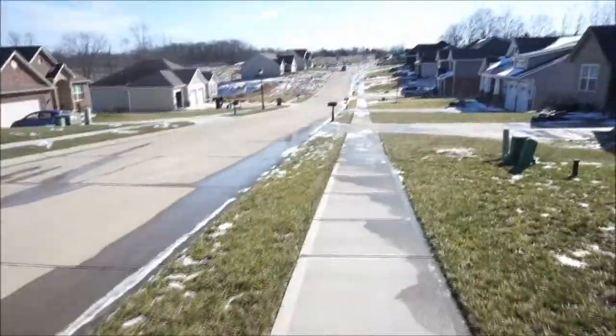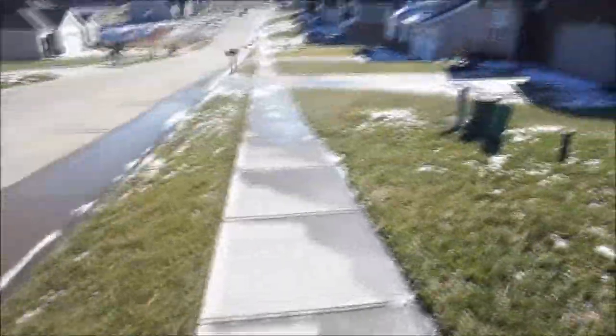Another activity to do during a break is going on a walk. Even a short five-minute walk can give you energy and boost your productivity.